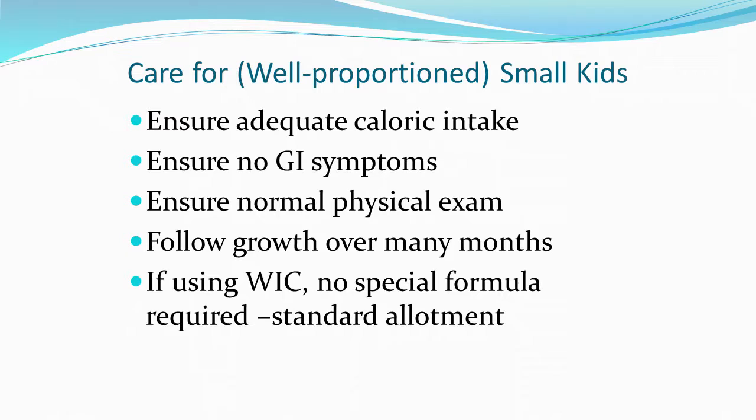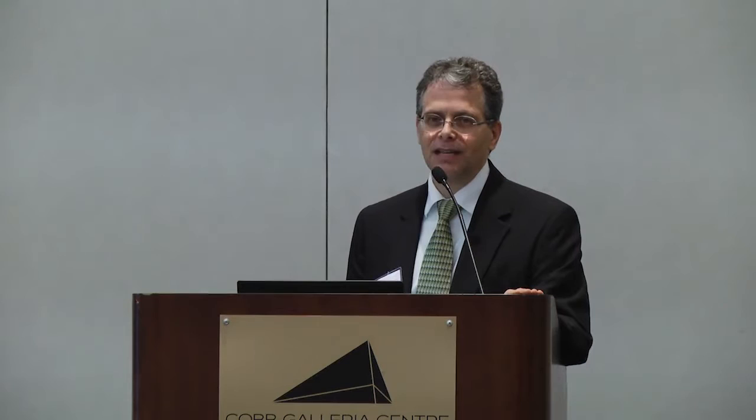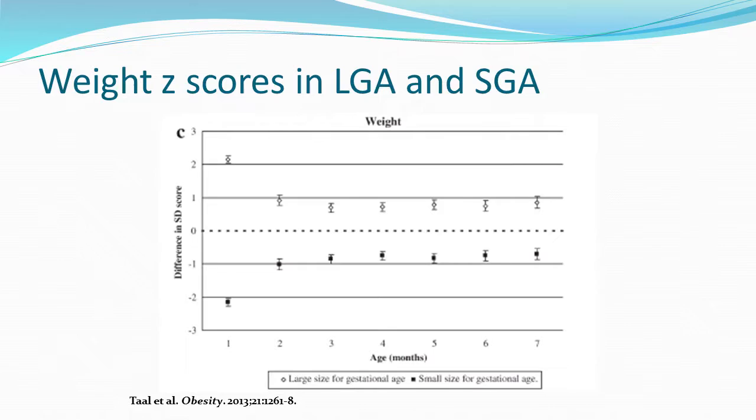When kids are well-proportioned, we want to make sure they have a normal exam, then follow them to ensure they continue to grow well. It's helpful for a specialist to see growth patterns over time, because a single snapshot may underestimate the problem. If they're using WIC and they're small but well-proportioned, a standard allotment is what we recommend — they don't need to be on any specialized formulas.